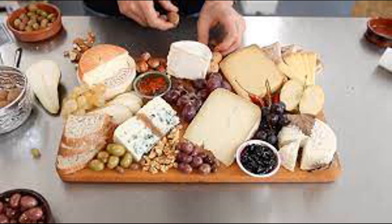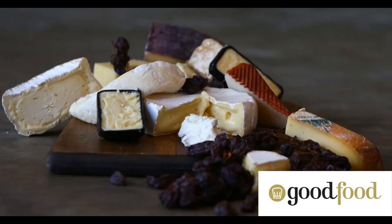Cheese is a dairy product made from milk, usually sourced from cows, goats, sheep, or buffalo, although other mammals' milk can also be used. It is produced by coagulating or curdling milk, separating the solid curds from the liquid whey, and then processing and aging the curds to achieve various textures, flavors, and characteristics.